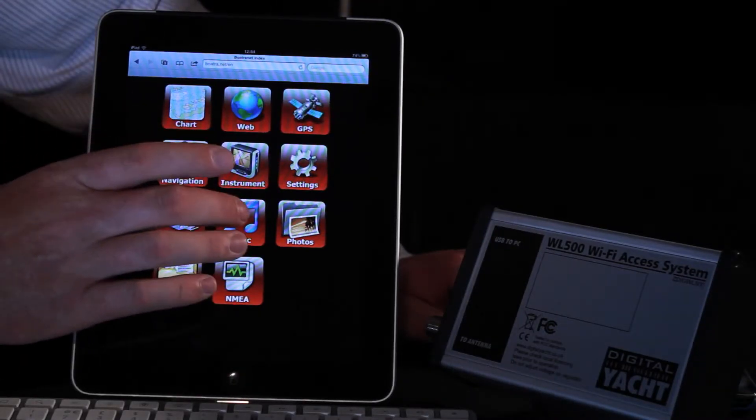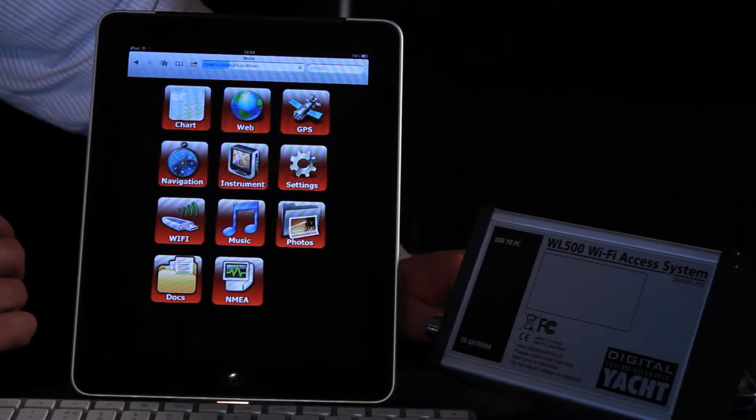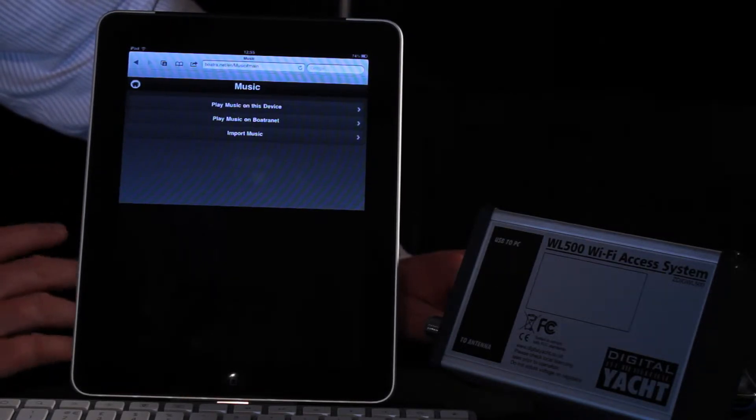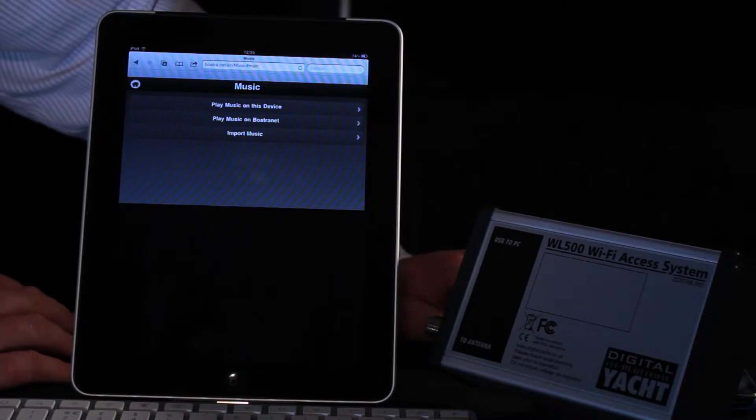Not only that, it makes boating a lot more fun. A centralised music store allows you to play music either through your personal device or onboard the boat, and your iPhone, iPad or Android mobile device acts as a remote control for the stereo onboard the boat.